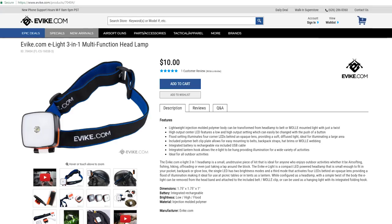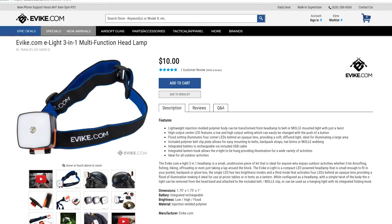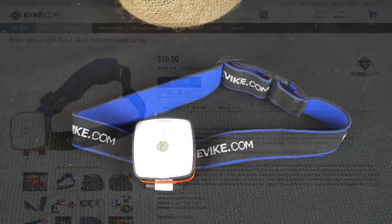Sometimes airsoft games can go into the night. Headlamps are a great hands-free light source to help your airsofter pack up or find their way in the dark. I highly recommend this Evike.com 3-in-1 multi-function headlamp.